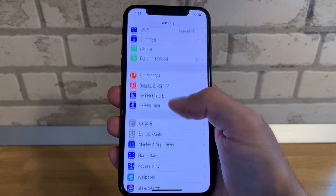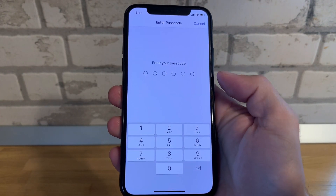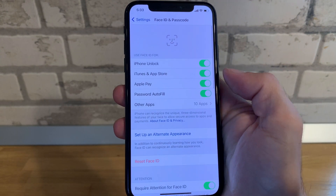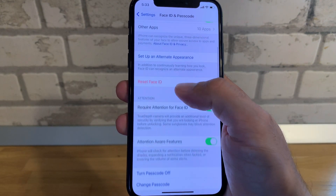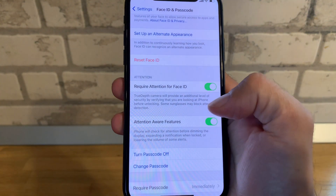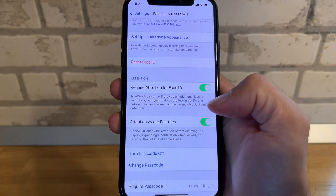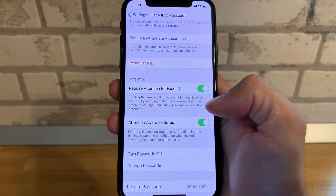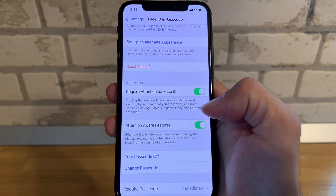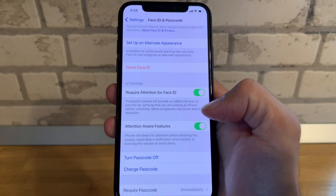The third fix you can attempt is to return to Settings and scroll to Face ID & Passcode. Tap it and provide your passcode. Notice the Attention Aware Features option here — your iPhone will check for attention before dimming the display, expanding a notification when locked, or lowering the volume of some alerts.